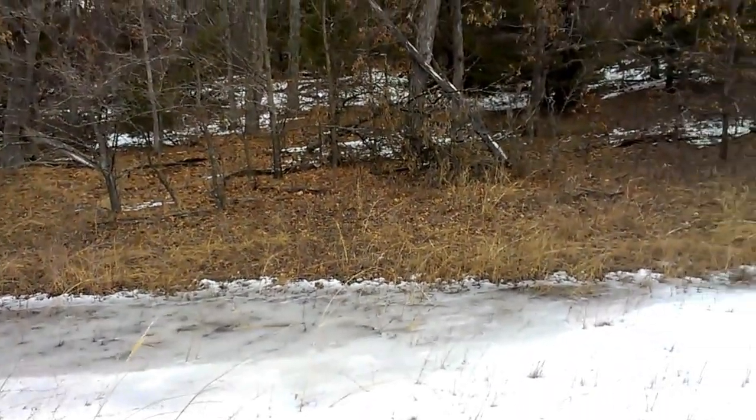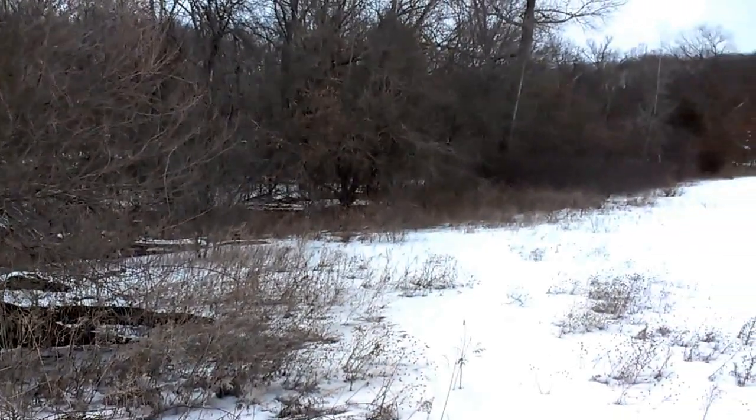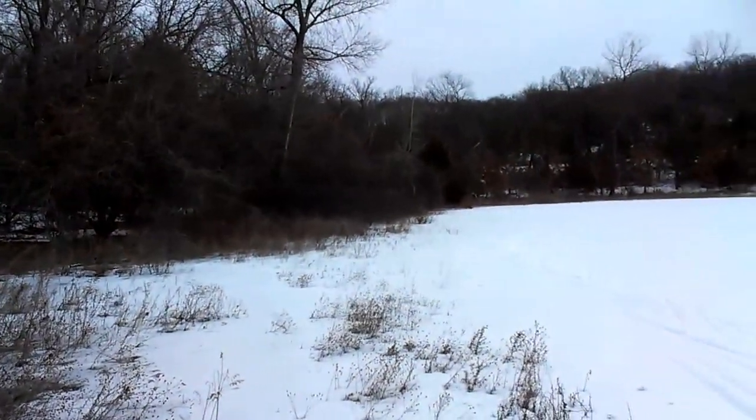Behind me in the back there's a little island where there are a pair of sandhill cranes, which were quite upset that I was out skiing this morning. And then off along the southern edge there's a little marshy area where the red-winged blackbirds have already occupied for the year.